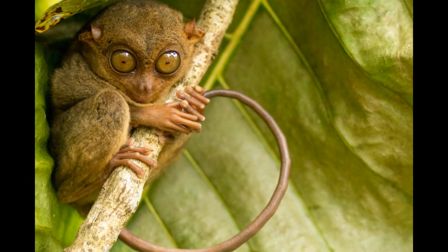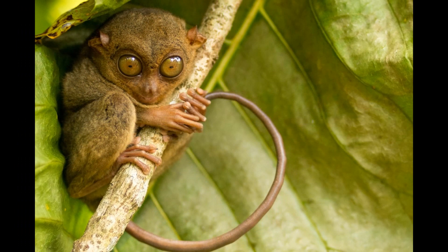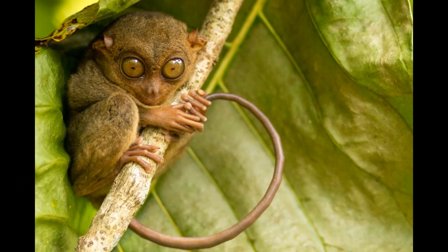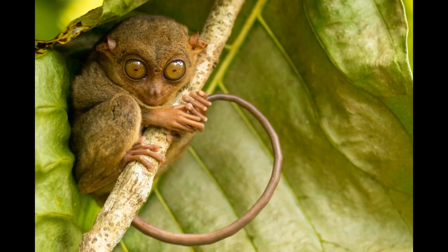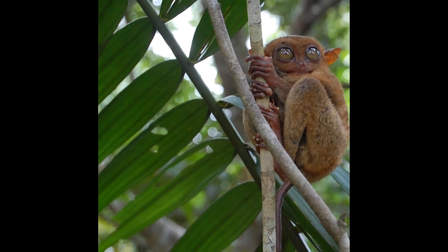Tarsiers typically have soft fur that ranges in color from gray to brown, depending on the species. Their fur helps them blend into their natural forested habitats. Some Tarsier species may have variations in fur coloration, such as patches of white or other shades.